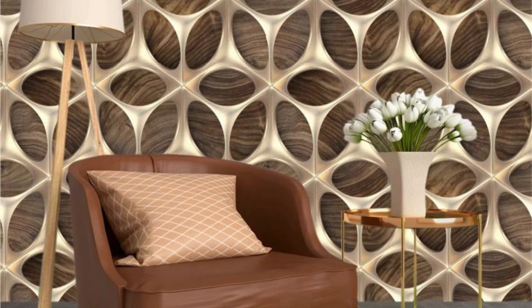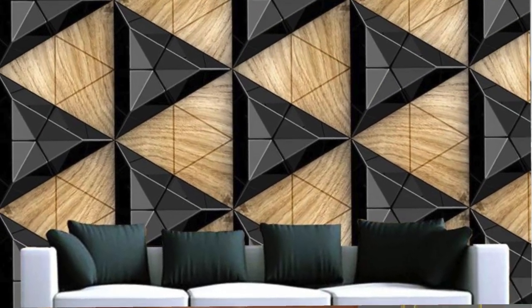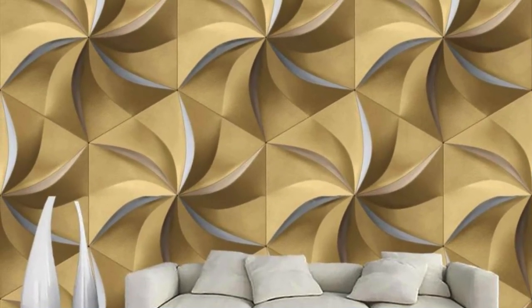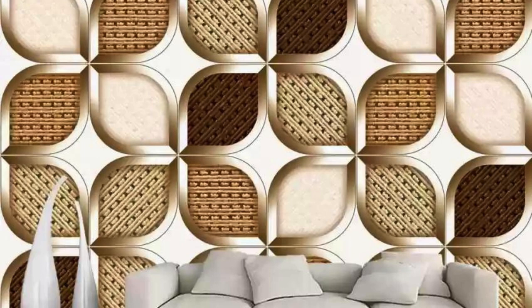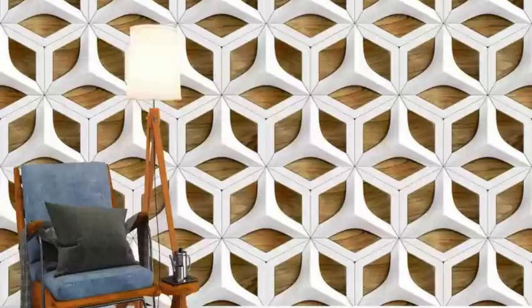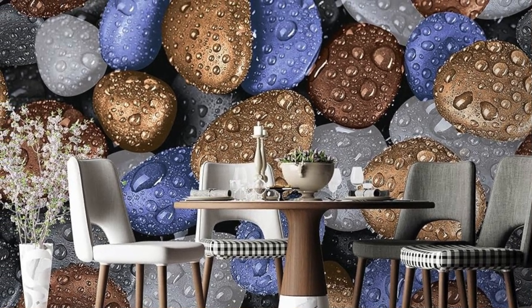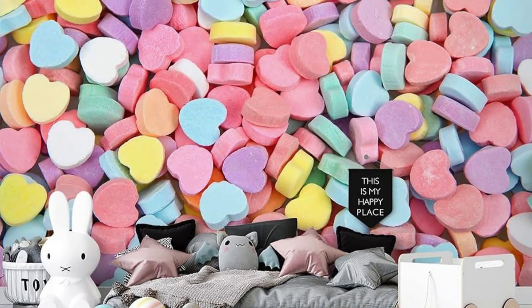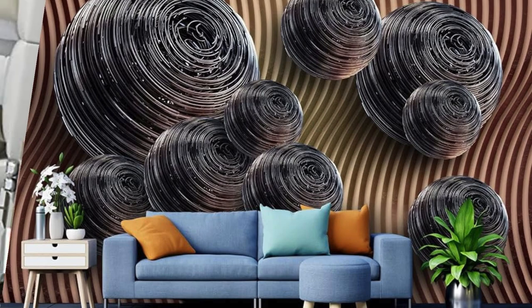Dive into a realm of unparalleled visual poetry with our exceptional collection of 3D wallpapers, where walls metamorphose into dynamic canvases that tell stories of innovation, artistry, and boundless creativity. Each composition is a symphony of form and color, crafted to induce wonder as your living space undergoes a breathtaking transformation. The realism achieved makes it feel as though you can step into the scenes depicted and become part of the artistry.